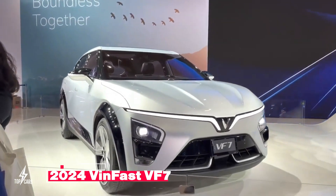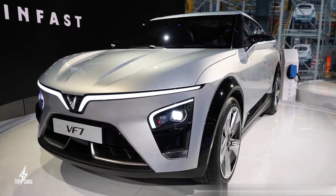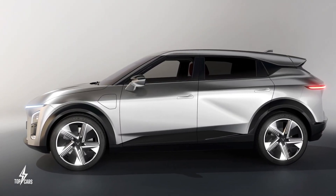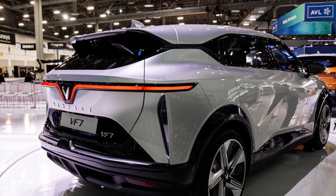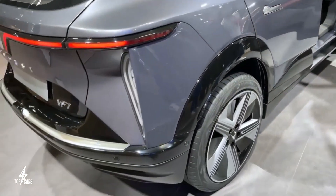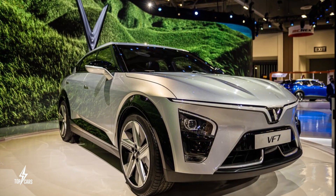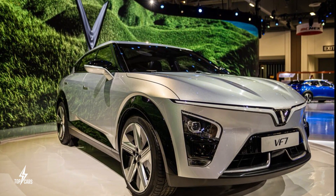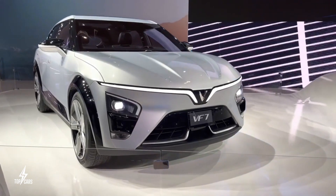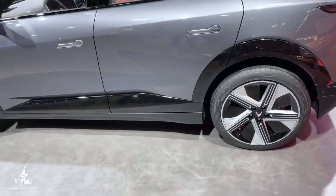VinFast VF7: The VF7 is VinFast's response to the Toyota BZ4X, which suggests it may end up being a fan favorite of VinFast's electric SUVs. The VF7 should appeal to a wide range of electric SUV buyers because it is compact enough for urban environments, but substantially large enough to compete on the open road. VinFast will offer it in Eco and Plus versions, just like the smaller VF6. The more potent dual-motor all-wheel drive Plus variant is anticipated to produce 349 horsepower and 368 pound-feet of torque.